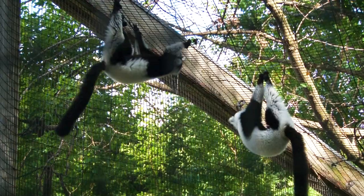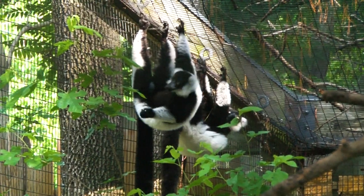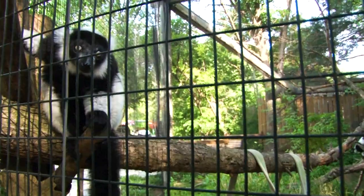The lemur exhibit is down here in the corner, across from the tortoises. This is part of the path that might get missed by guests if they come out of Australia and go straight to Kids Kingdom. It's pretty heavily forested down here, so it's an opportunity for guests to come out and see these guys in more of a natural habitat.